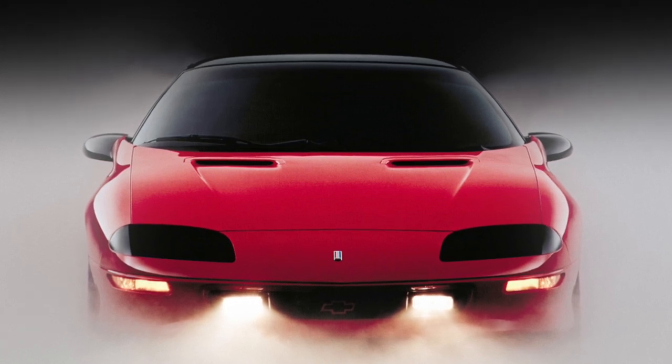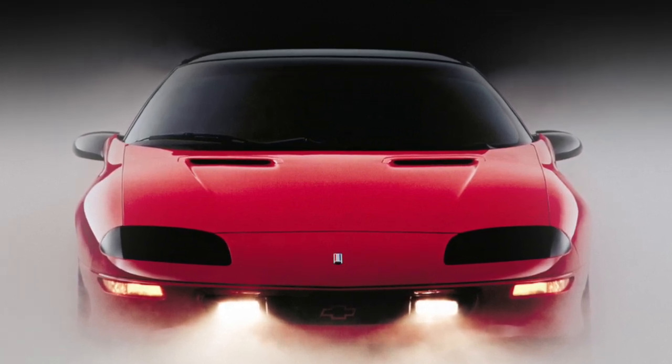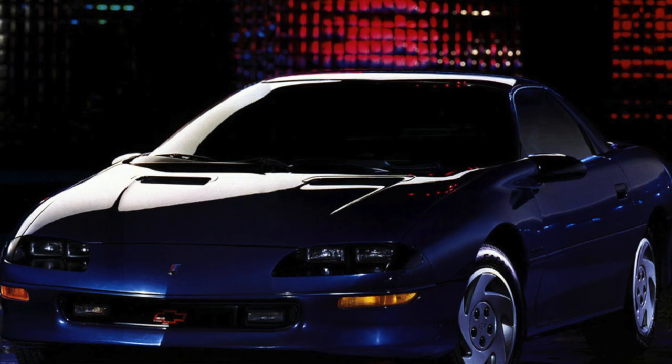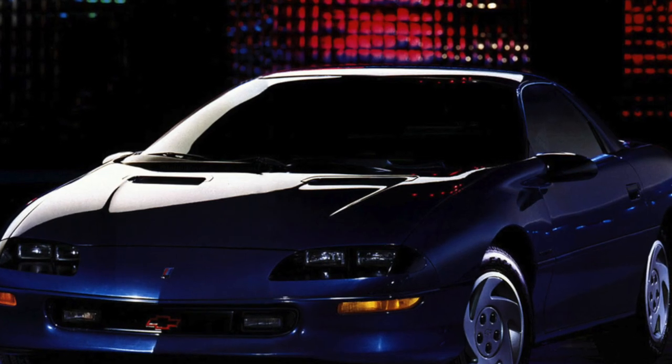At home in the USA, the Chevrolet Camaro of all generations is a real legend and proof that fast cars can be inexpensive. Not much is asked for it — but is it worth buying this overseas dream?